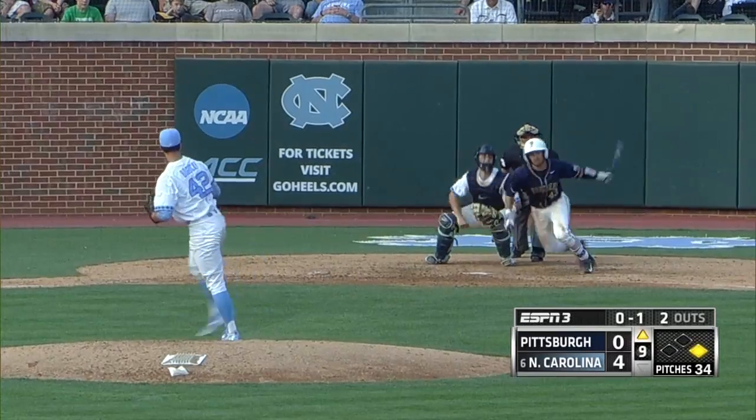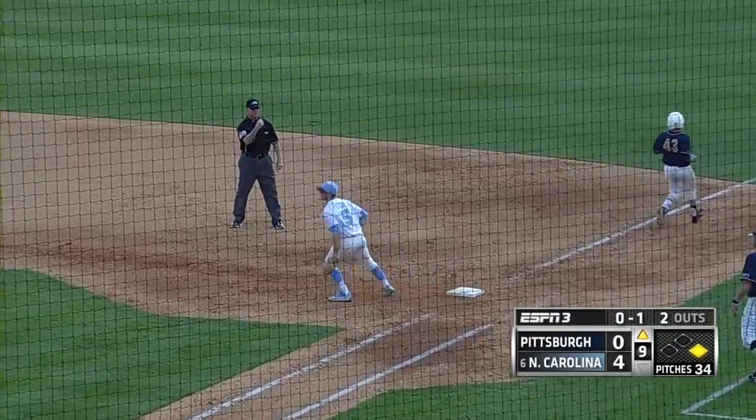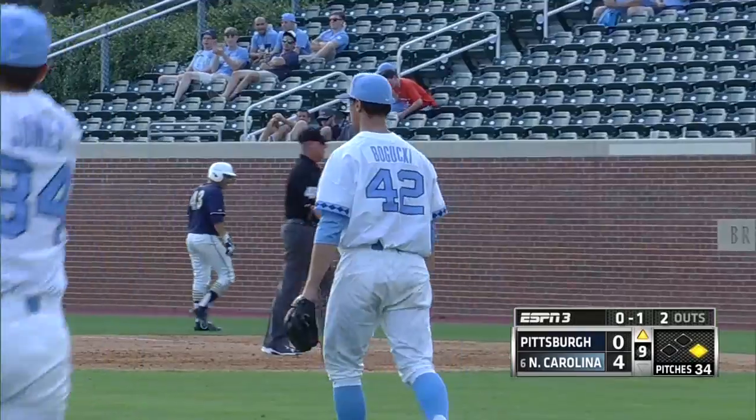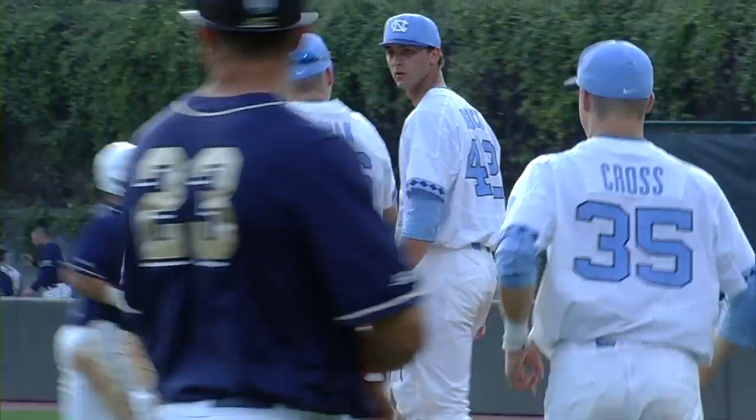A couple of those plays from Ramirez kind of shows what the coaching staff has talked about. Here's a grounder to Datras — he will throw to first and get the out. The Tar Heels will get the win and the series victory as they improve to 12-1 on the season.